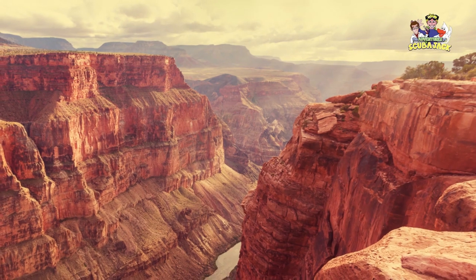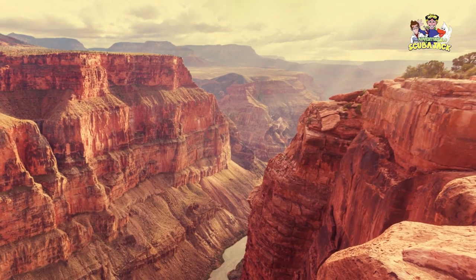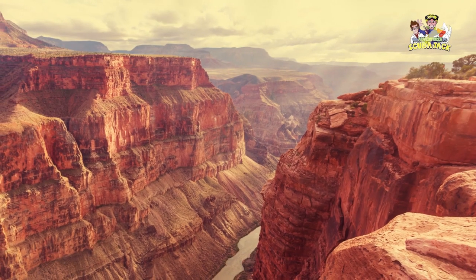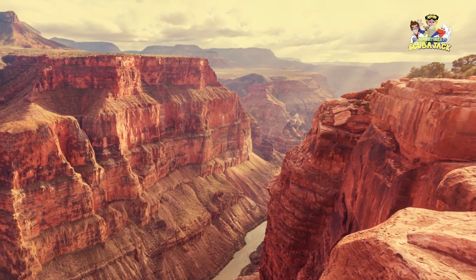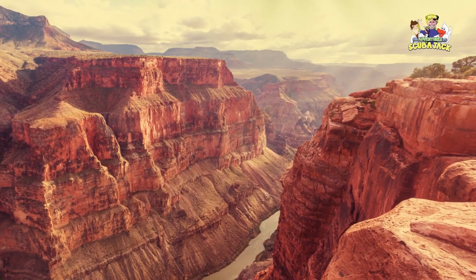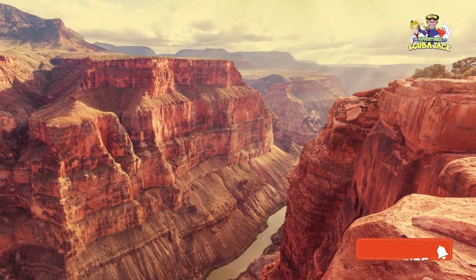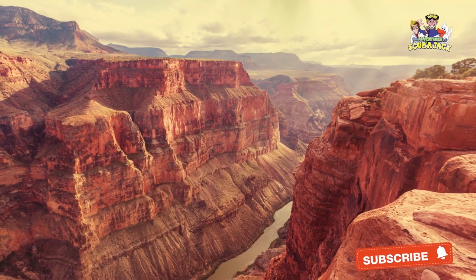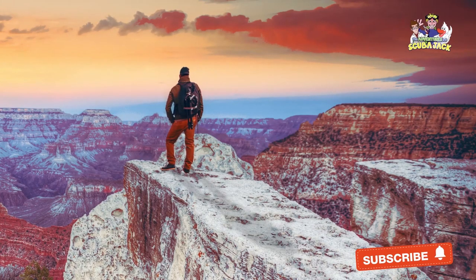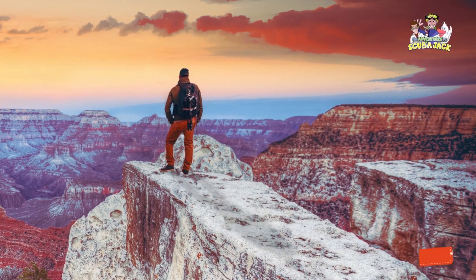As for the Colorado River's formation through the canyon, the base level of the canyon changed around 5 million years ago. The Gulf of California lowered the Colorado River's base point — its lowest level — which increased erosion and cut basically all of the Grand Canyon's current depth. The Colorado River then began flowing through the canyon.